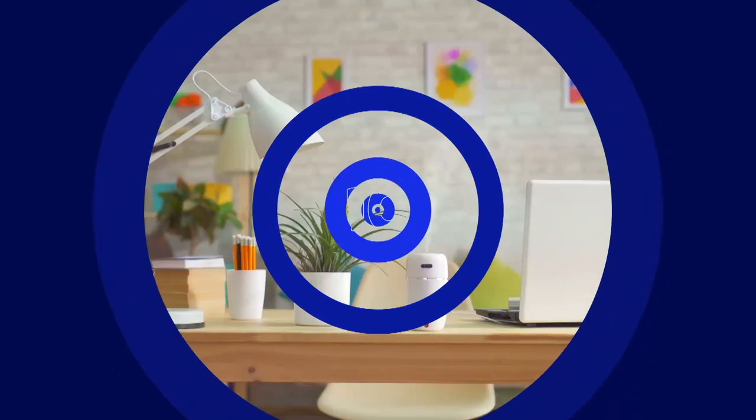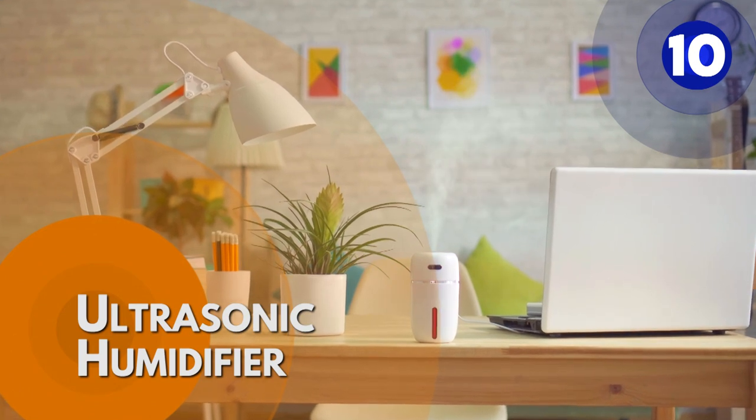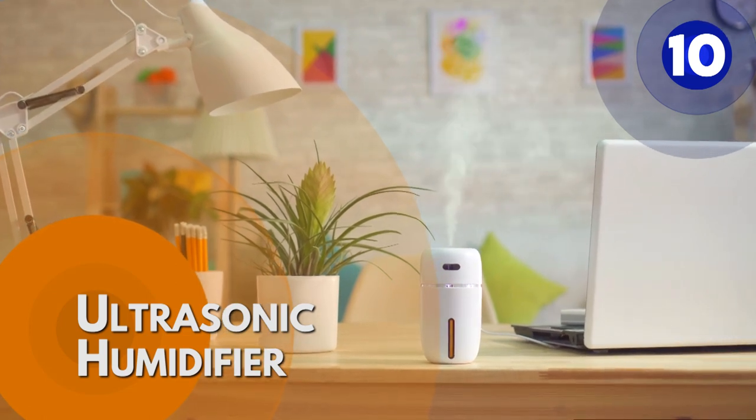Number 10: Ultrasonic humidifier. An ultrasonic humidifier adds moisture to the air by creating an extra fine water mist using high frequency sound vibrations.